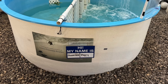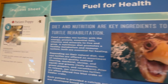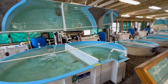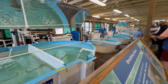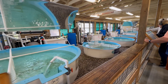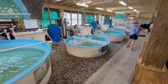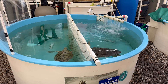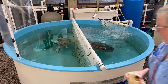Each tank is carefully labelled, featuring a sign with the turtle's name, species, age, when it arrived, and reason for rehabilitation. Not all tanks are the same — some are deeper for diving species like loggerheads, while others are shallower for those with buoyancy issues or weakened flippers. Some tanks even have specially designed platforms for turtles that need rest breaks between swims. These adaptations ensure that every turtle gets the individualised care they need during their rehabilitation.